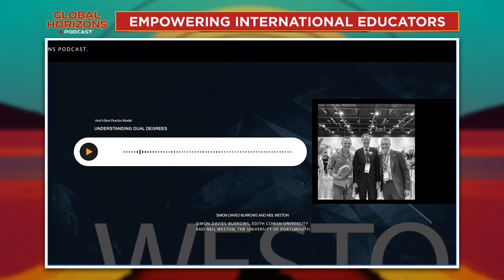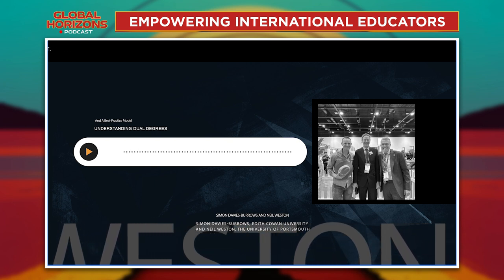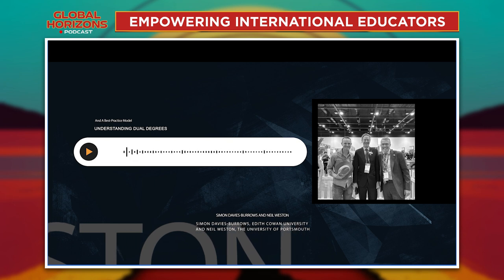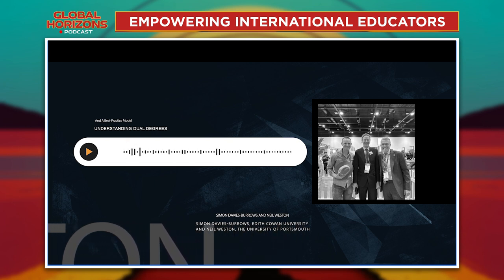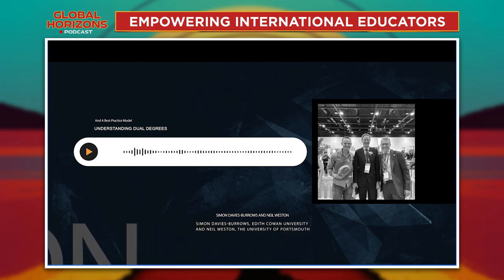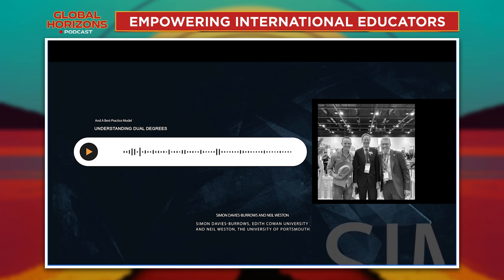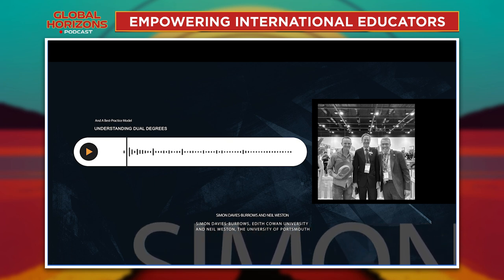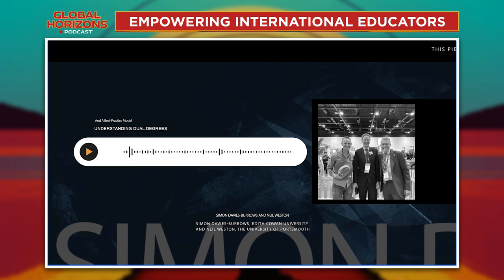The course coordinator and course lead from very early on sat down and looked at the structure and what they were trying to achieve — where there would be complementarity in the actual units students are studying. The exciting part of the degree is that not only do students do more, they do deeper and broader learning than they would if they stayed in the single degree only.